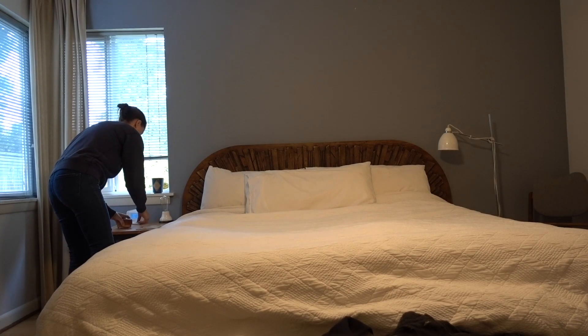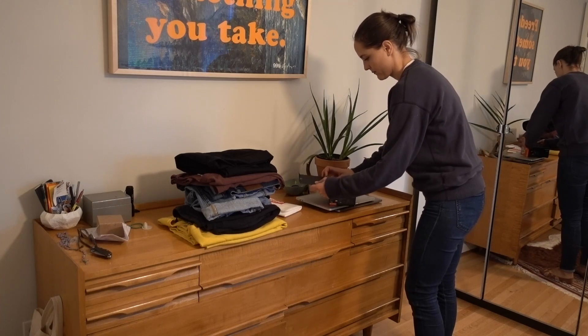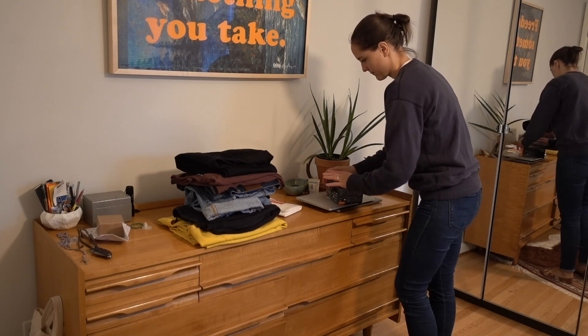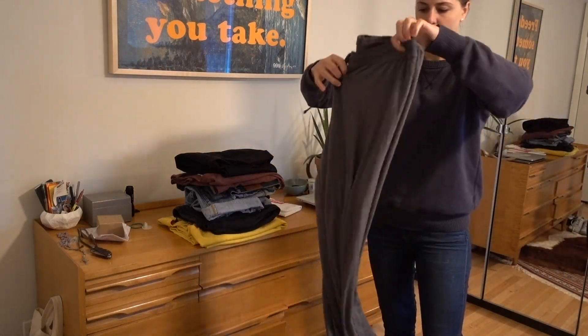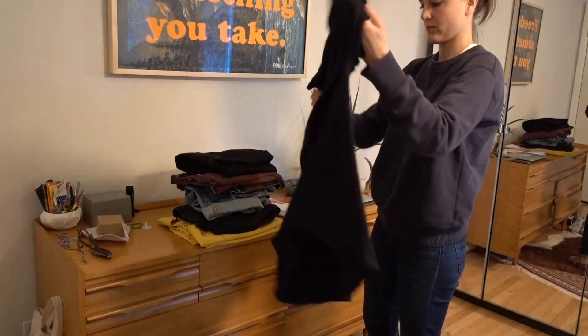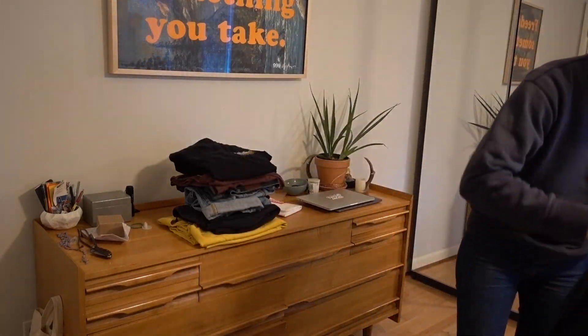First things first, I like to make the bed and then work on tidying up. There are things from all over the house in this bedroom right now — it is totally a disaster. So I'm going to clean things up, put things away where they belong outside of the bedroom, and then get the things that belong in the bedroom put away. We have a little collection of laundry here, so I'm going to fold that up and get everything in the right place.